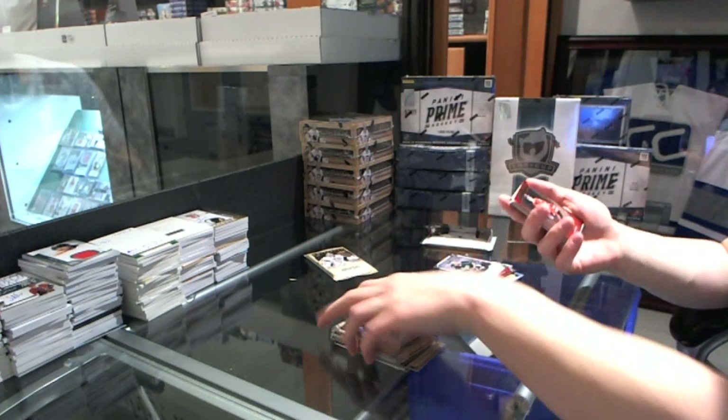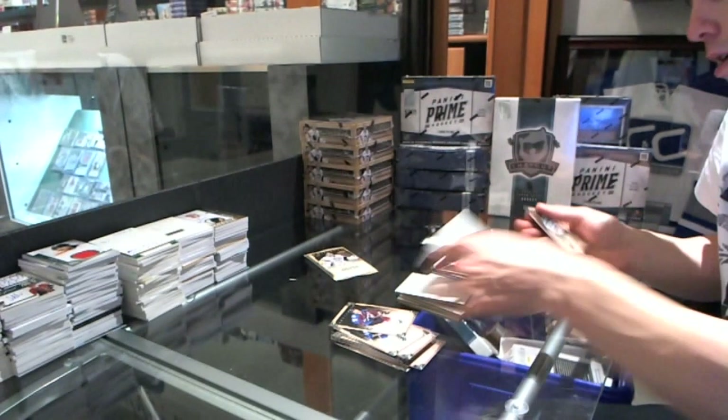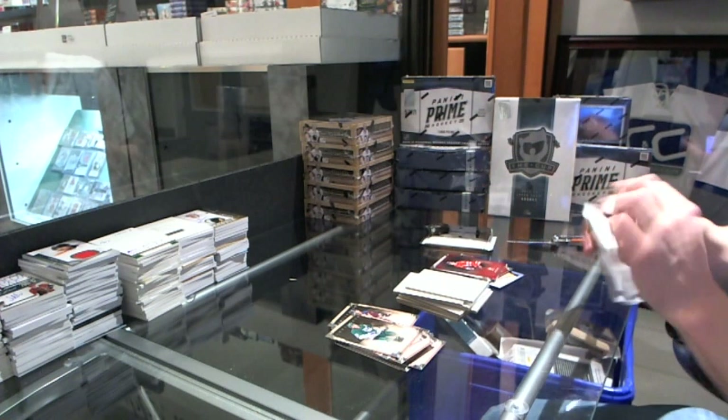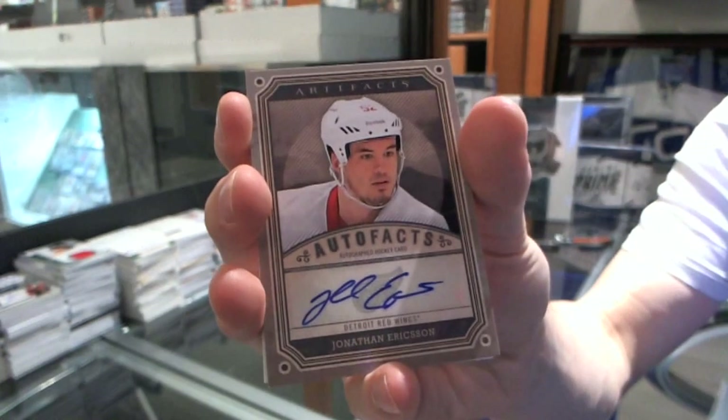We've got a Team Canada Red Parallel, number 299, for the Tampa Bay Lightning, Keith Ole. Auto Facts for the Detroit Red Wings, Jonathan Erickson.